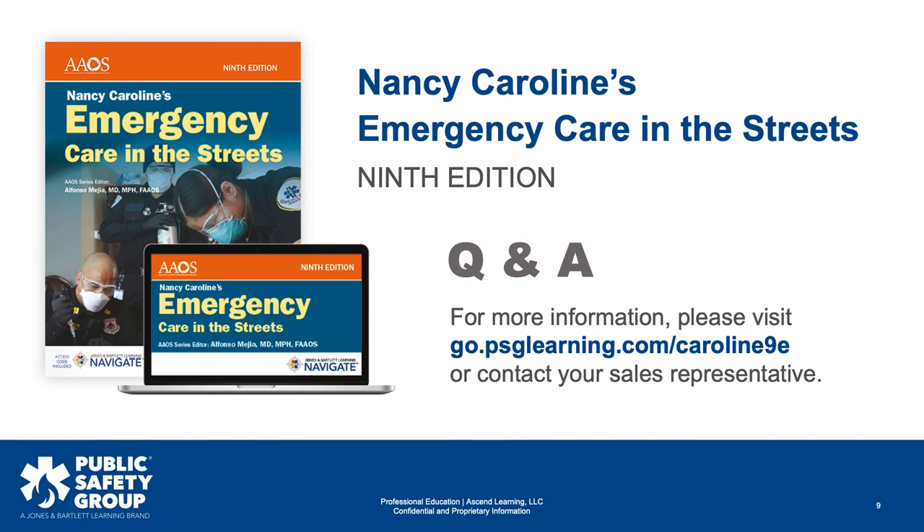Scott Shue had a question: are the detailed flipped lesson outlines available for review prior to adoption? Yes, for sure — please reach out to your sales rep, and they'll connect with us on the content and product side, and we'll point you in the right direction to some ideal samples.